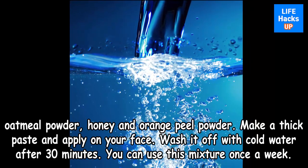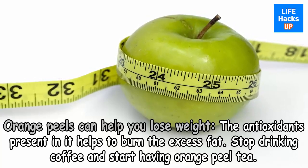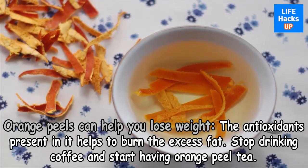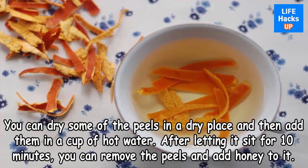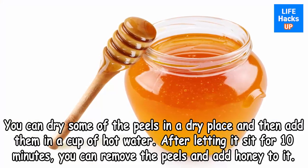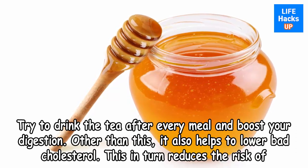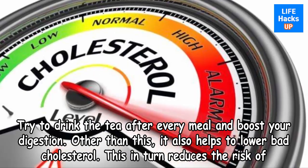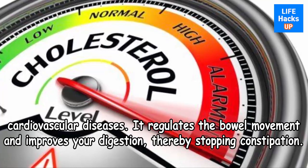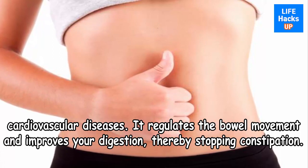Benefit five: orange peels can help you lose weight. The antioxidants present help burn excess fat. Stop drinking coffee and start having orange peel tea — dry some peels, add them to a cup of hot water, let sit for 10 minutes, remove the peels, and add honey. Drink the tea after every meal. Orange peels also lower bad cholesterol, reducing the risk of cardiovascular diseases, and regulate bowel movement to improve digestion and stop constipation.